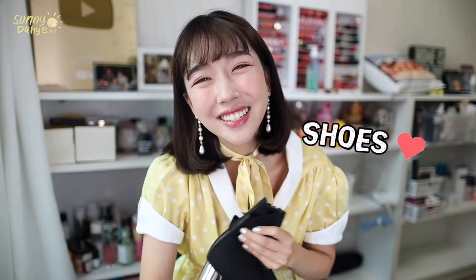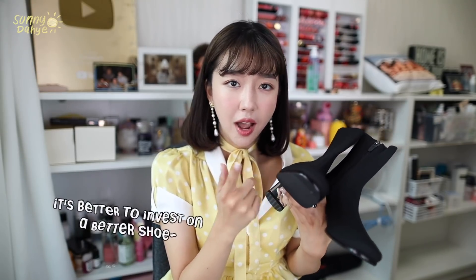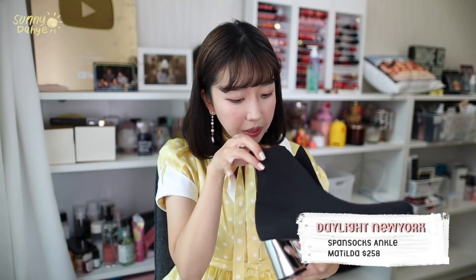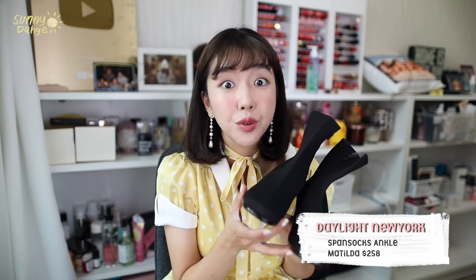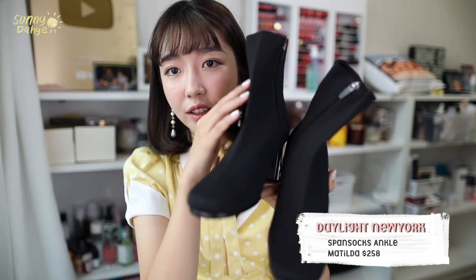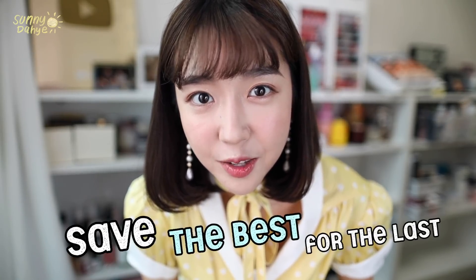Alright, we're done with clothes — moving on to shoes! I've been really into stocking boots lately. I noticed that while normal online store boots can be cute, the difference with higher quality boots like these is the platform — it's a lot more cushiony and helps with foot support so your feet won't be tired at the end of the day. These stocking boots are from a brand called Daylight New York. Daylight New York has really cute shoes. The reason I love this one is because it has a silver heel at the back and a really simple front — I feel like it goes well with anything, especially dresses.